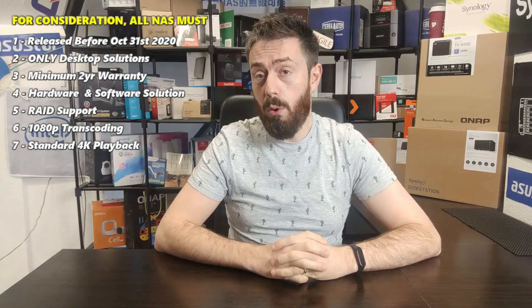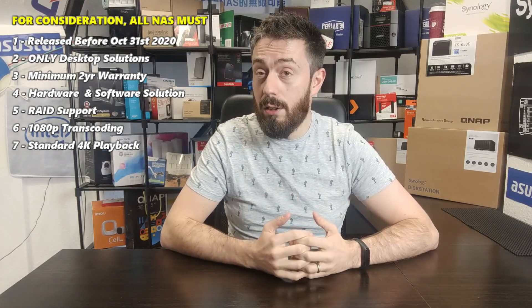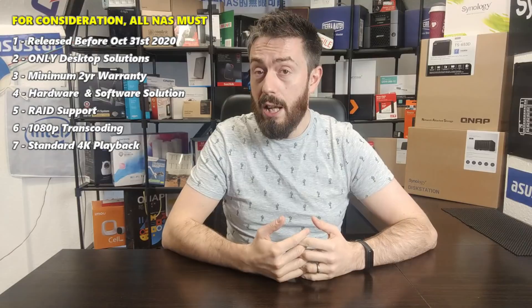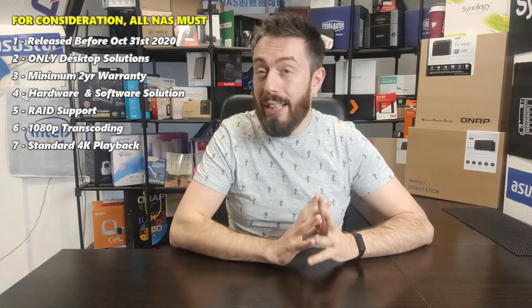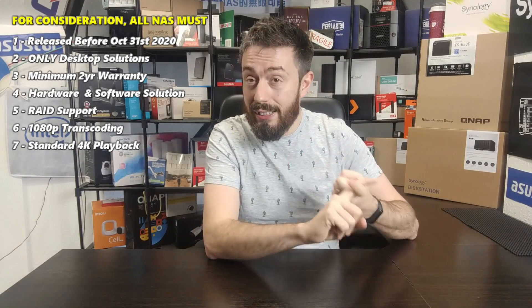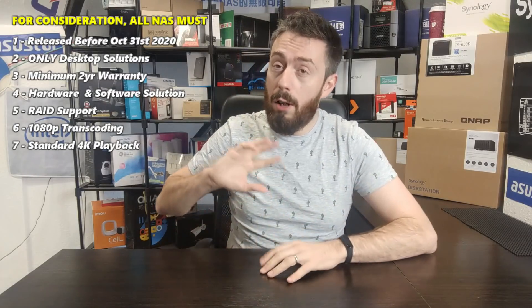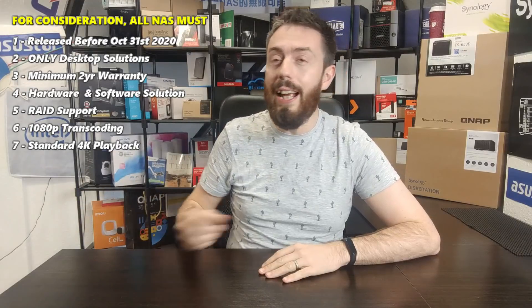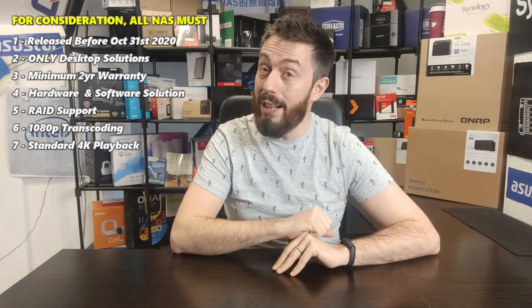First and foremost, the NAS has to have been available for sale and in stock in the majority of the world before October 31st, 2020. It doesn't have to have been released in 2020 — indeed only two of the three NASs I'm going to talk about today were released this year. But if it's not been available up until that date, it shouldn't be considered because we've not had time to play with it and test it. There are some NASs coming out towards the end of this year and the start of the next that are genuinely impressive for Plex Media Server — they're just coming out too late.